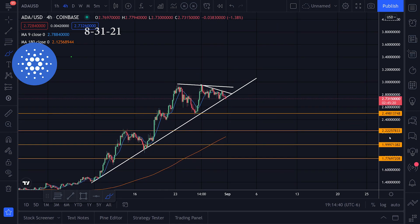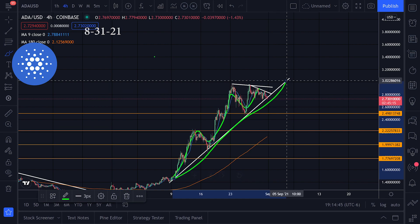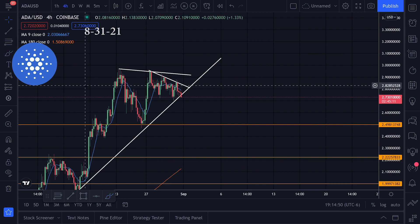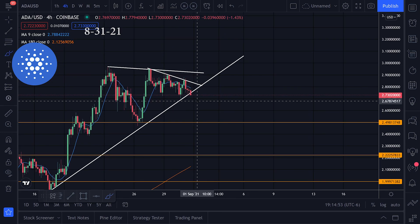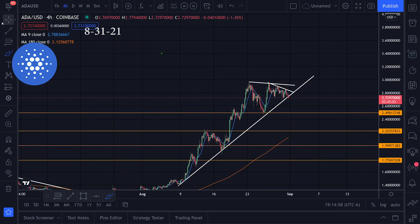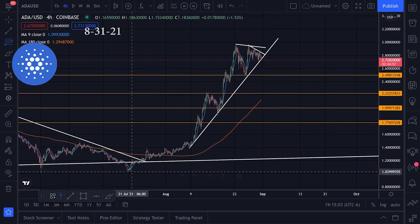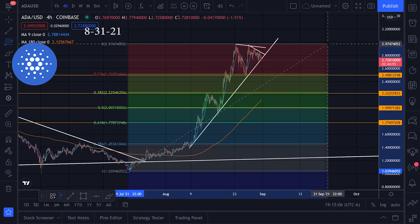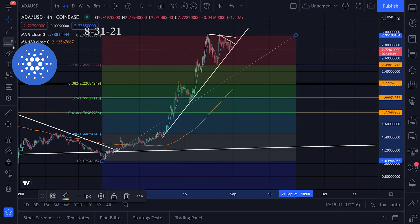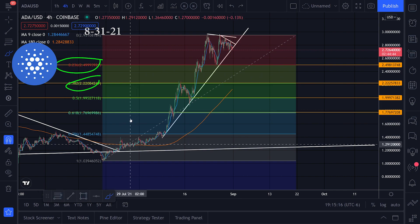In general we were watching this uptrend right here, bouncing on this trend line. It looks like we're testing it right now — I'm wondering if we're going to close below it and get another red candle going lower. If we do, we could start looking at these Fibonacci levels, basically from the top to the bottom of this trend. I'll drag the Fibonacci tool from top to bottom and it gives us some levels to watch. I'm going to put in limit orders in these areas to dollar-cost average on the way back down if this trend continues.